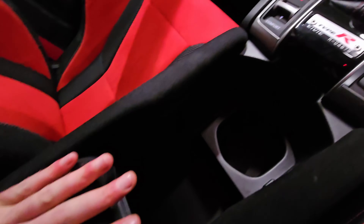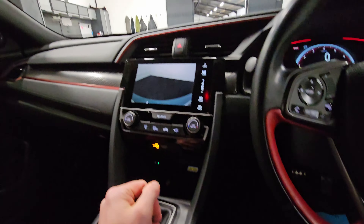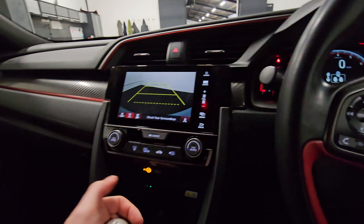You can lift that up with the USB just in there. The wireless charging pad — you can see the symbol there. If I put it into reverse, you've got the rear cam just showing up there as well.